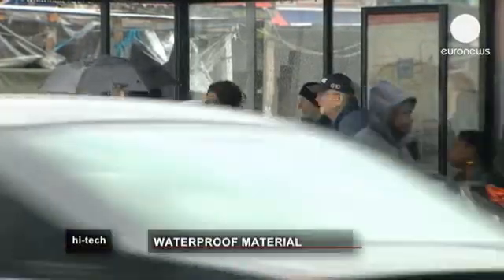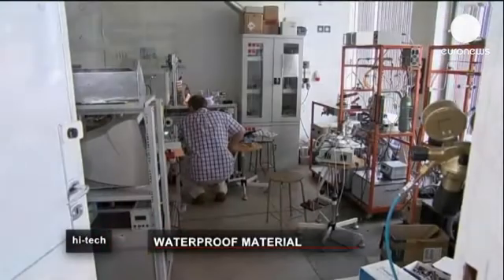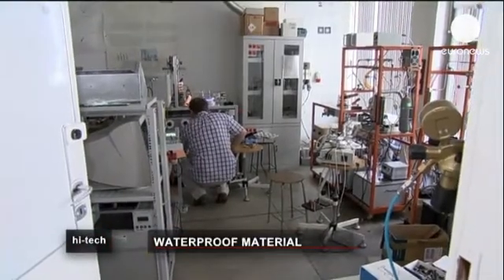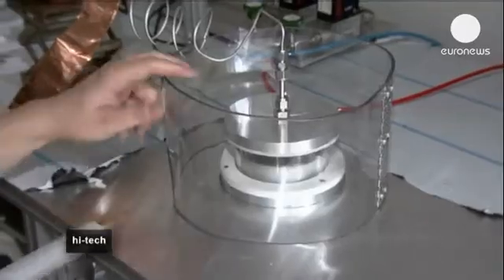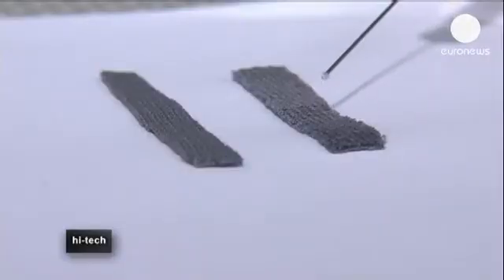But researchers in Poland believe they've found the answer. Scientists at the Polish University of Technology in Lodz claim they have created a fabric capable of completely repelling liquid, using an ionized gas known as cold plasma.